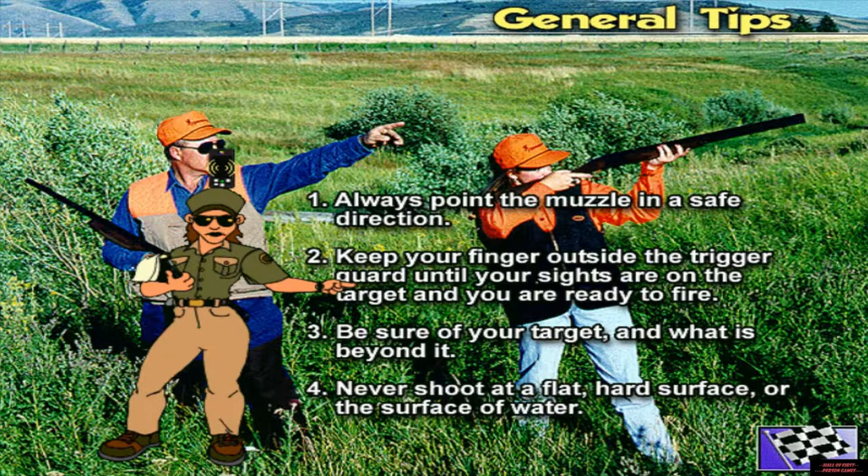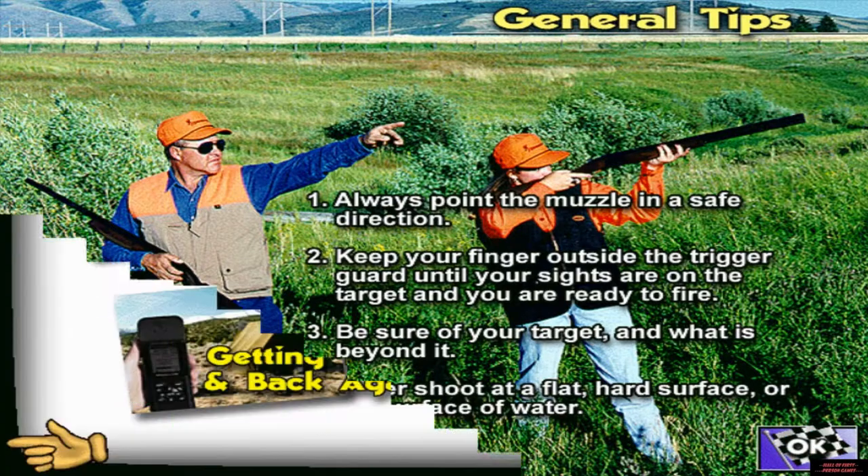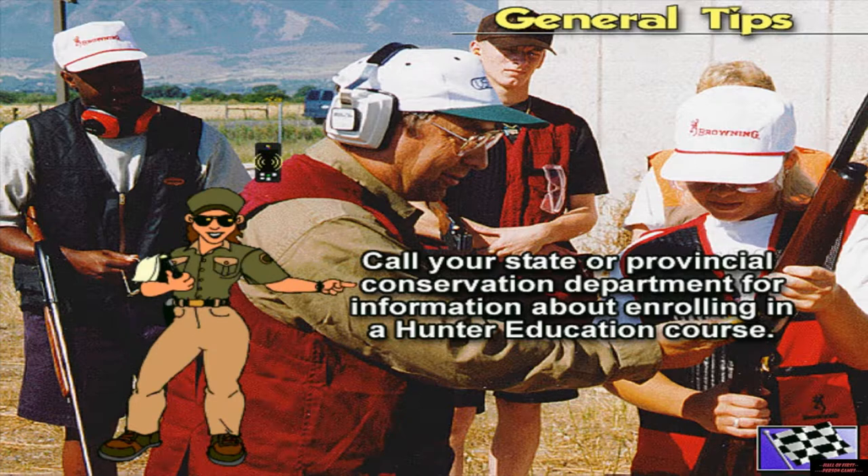Read these four rules. If you decide to shoot or hunt, live by these rules and you will never injure anyone. You are required to take hunter education before you hunt in this game. To take the class in real life, call your state or provincial conservation department for information. Here's your hunter ed token.